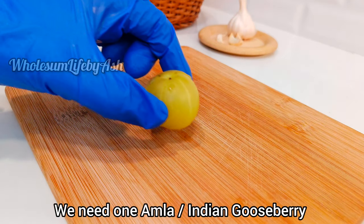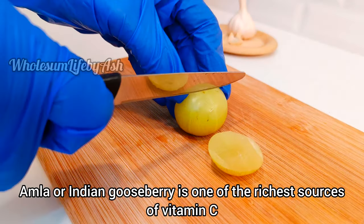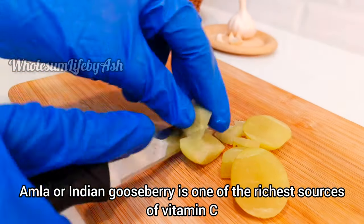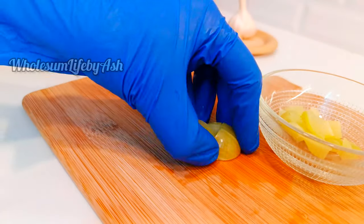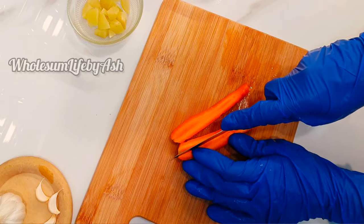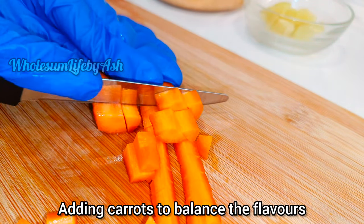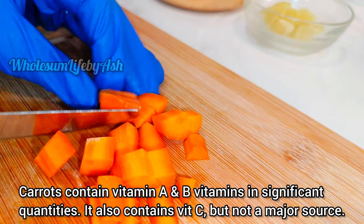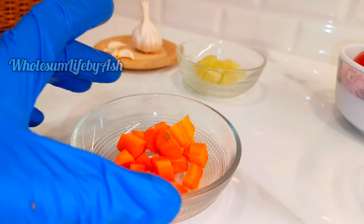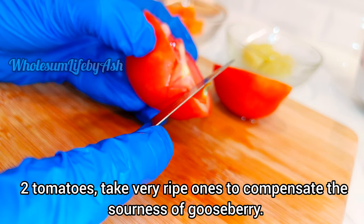For this recipe we need one amla, or Indian gooseberry, cut into small pieces. Indian gooseberry or amla is rich in vitamin C — one medium amla is enough to meet most of our daily vitamin C requirement. One medium carrot, cut into small pieces — adding carrots helps balance the flavors; carrots contain vitamin A and B vitamins in significant quantities. Next we need two tomatoes; take very ripe ones to compensate for the sourness of the gooseberry.